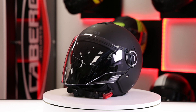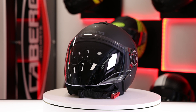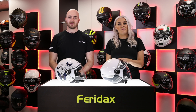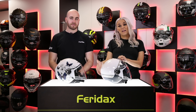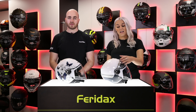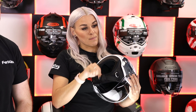It features three shell sizes which are constructed in a high-impact but lightweight ABS material, meaning it weighs only 1150 grams. Extra features on the Riviera V4 include two top vents and two rear extractors, a large visor with dual stoppers on both sides, full removable lining, and a micrometric buckle.